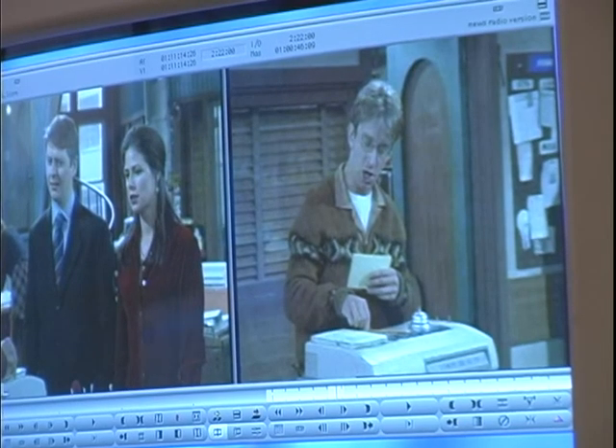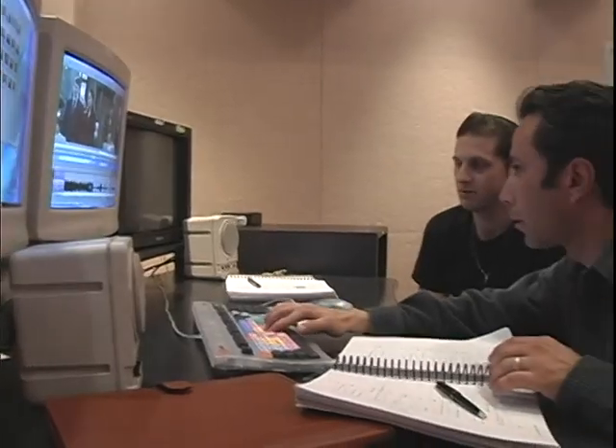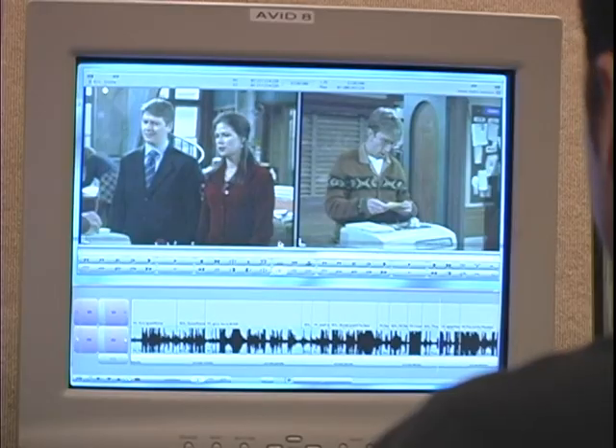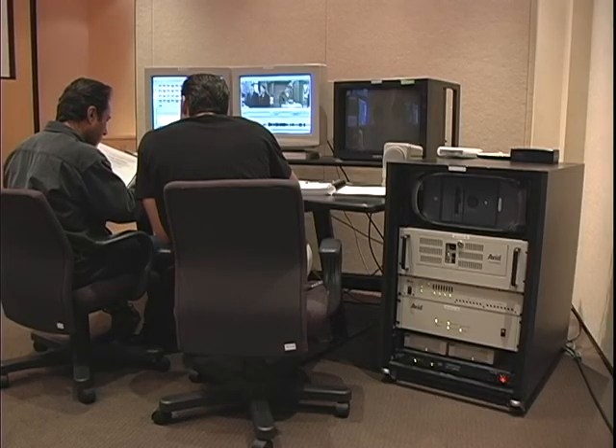Then came computers and digital editing. No longer would editors work directly with the film — now it would be captured into a computer and manipulated with a mouse. No cutting, no splicing, no ruined media, just lots of hard drive space.